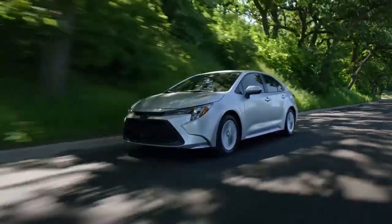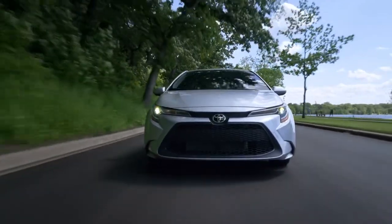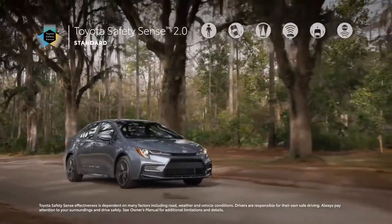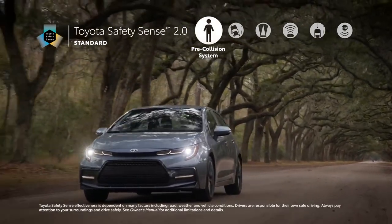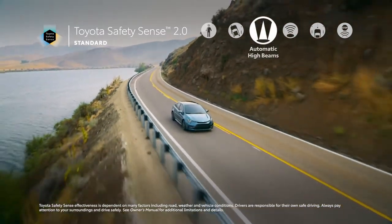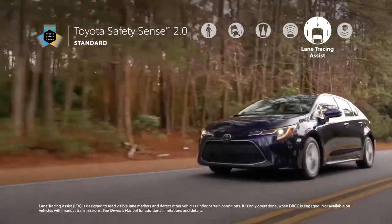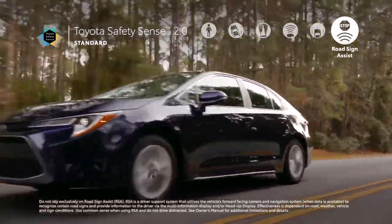All the technology in the world wouldn't matter if Corolla didn't make safety a top priority — but of course, Corolla goes above and beyond here as well, offering great peace of mind to all drivers. This all starts with Toyota Safety Sense 2.0, a suite of active safety technologies standard on all grades. It includes an enhanced pre-collision system with pedestrian detection, lane departure alert with steering assist and road edge detection, automatic high beams, and dynamic radar cruise control. TSS 2.0 also features lane tracing assist to help keep Corolla centered in its lane, as well as road sign assist, which displays certain road signs on the instrument panel for added awareness.